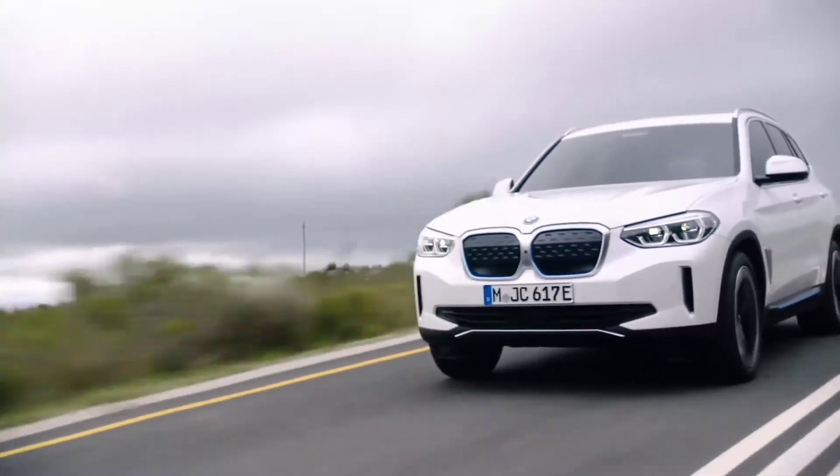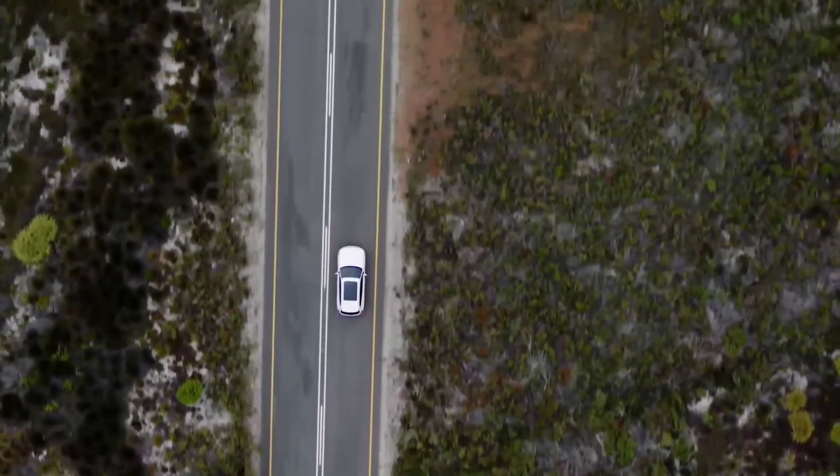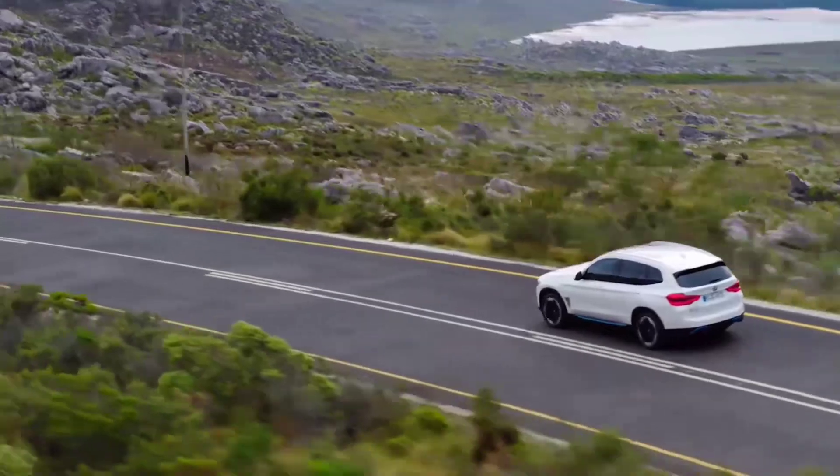And there you have it. This was a quick look at the all-new BMW iX3. If you haven't already, please subscribe, like, comment, and don't forget to share. Thank you for watching.